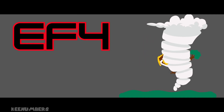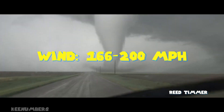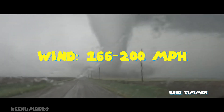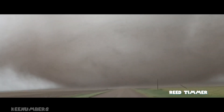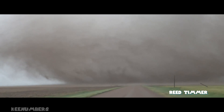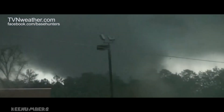EF4 means 166 to 200 miles per hour winds. That doesn't mean the tornado is blasting past a Porsche on the Autobahn — it means the tornado's wind speed is that fast. Houses are obliterated. Cars are thrown and missiles are generated, such as trees and telephone poles, just flying through the air like a rocket.